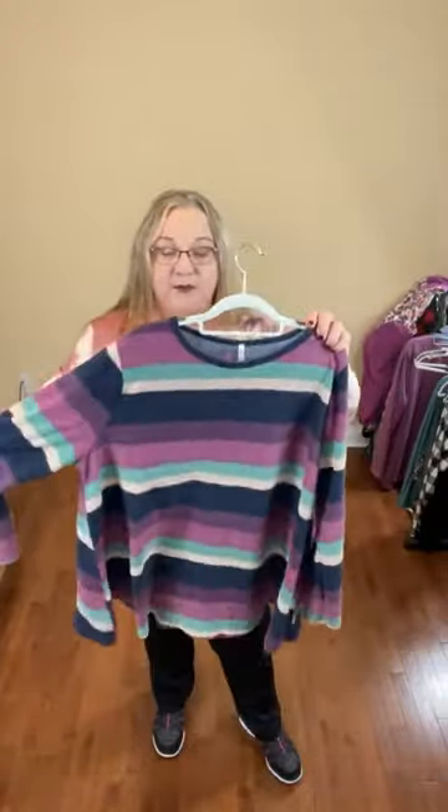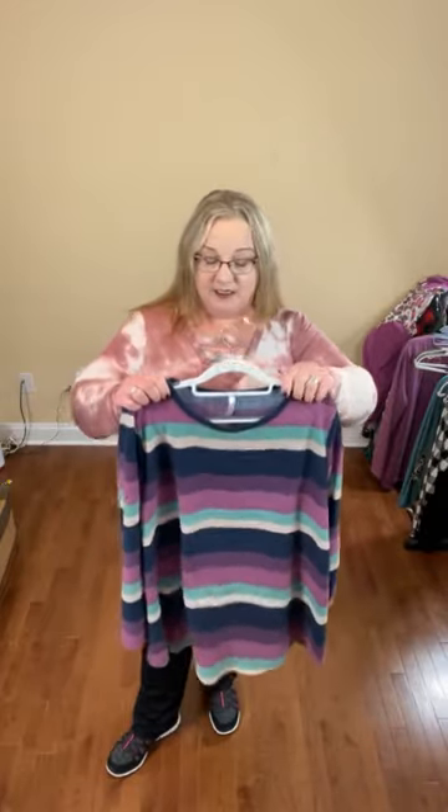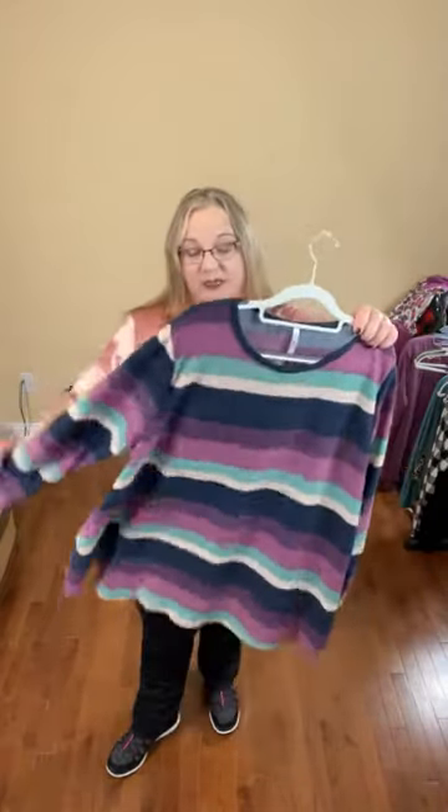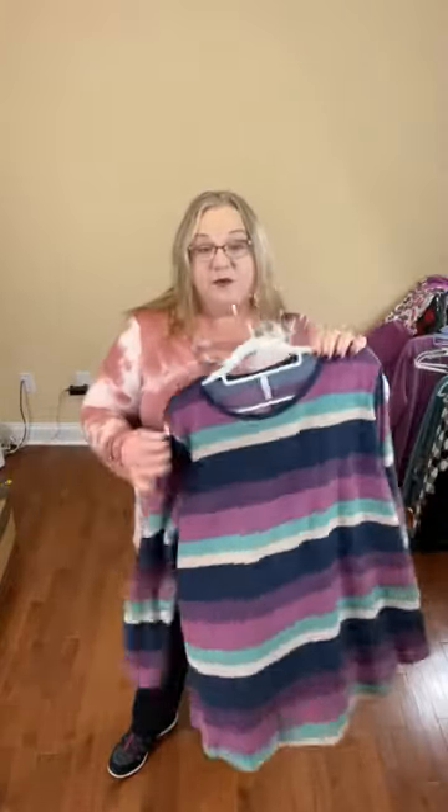I think it's really pretty with the stripes. There was a time in my life where I didn't wear horizontal stripes because I thought it made me look bigger — I don't think that's the case anymore. I've come to accept who I am. I like the colors with the pinks, purples, greens, mint green, and navy blue. Long sleeve, not too much fabric around the wrist.